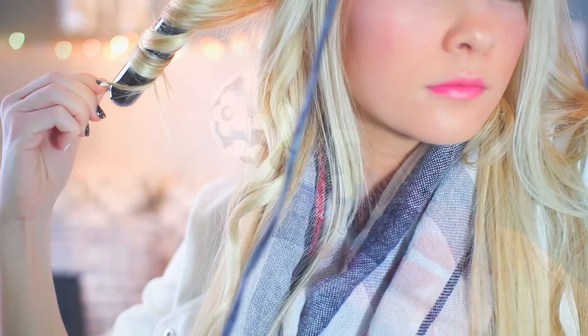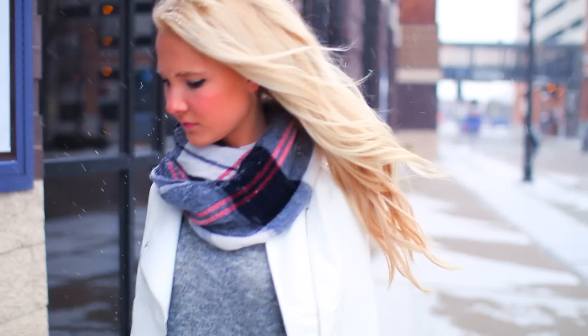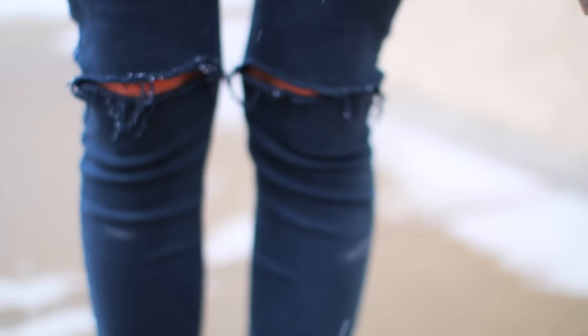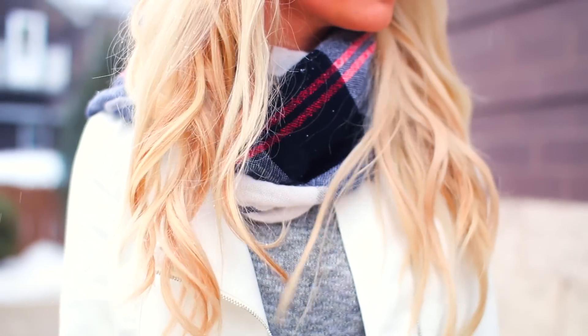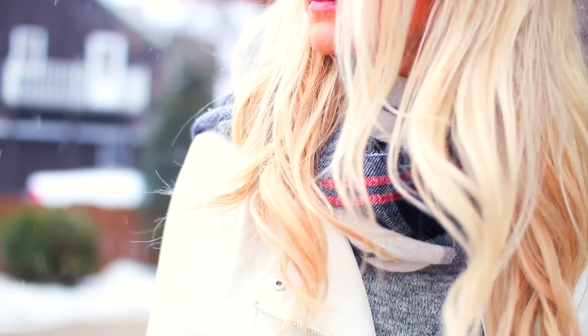Then I just put on some makeup — if you guys want to see an everyday makeup routine, let me know in the comments. And then I just do my curly hair routine that I do every day — if you guys want to see that one too, let me know. After I got done getting ready, I went to a coffee house. My outfit: my shoes are from Steve Madden, my jeans are from Topshop, my leather jacket is from Forever 21, and my scarf is from Toby.